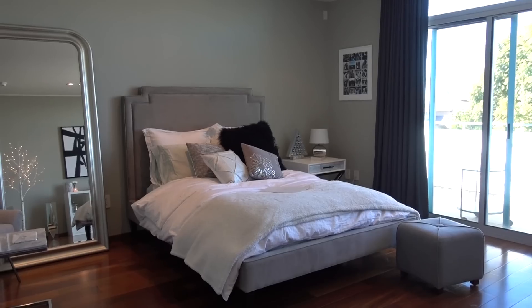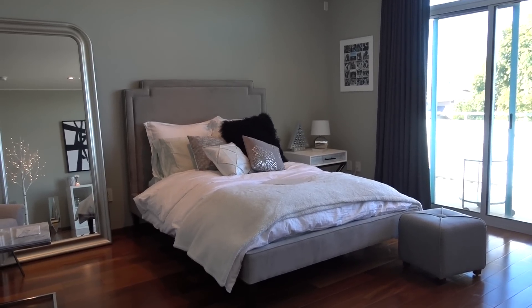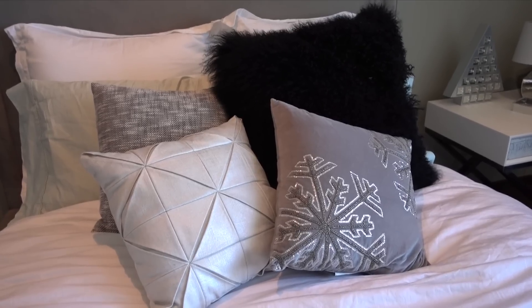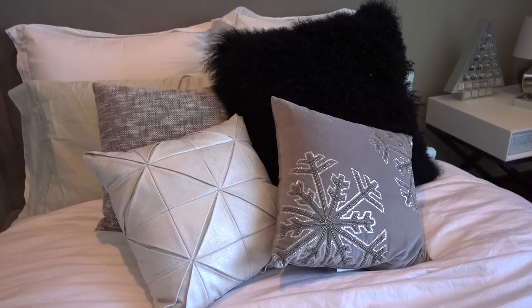I have yet to buy a bigger mattress — actually I bought it last night so I'm waiting. So this is my bed. It's from West Elm. My white sheets are from Bed Bath & Beyond. This black fuzzy pillow is from Z Gallery, and the rest are from Target.